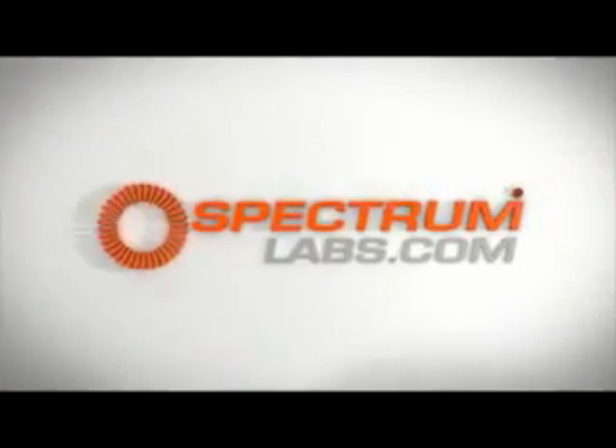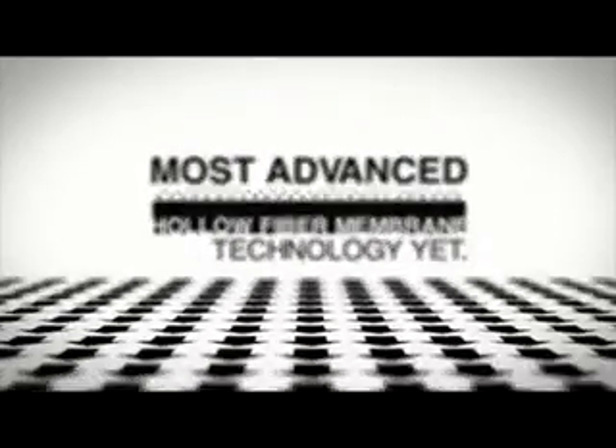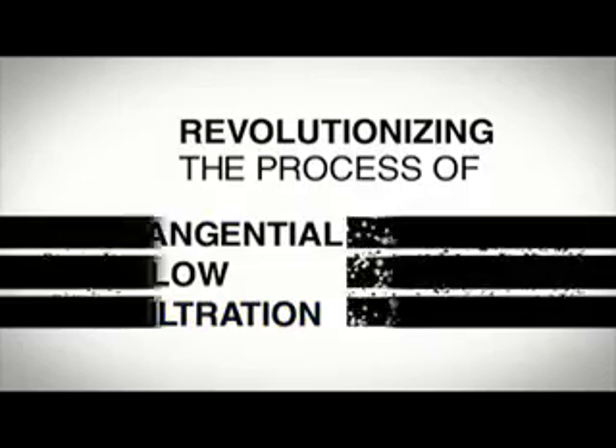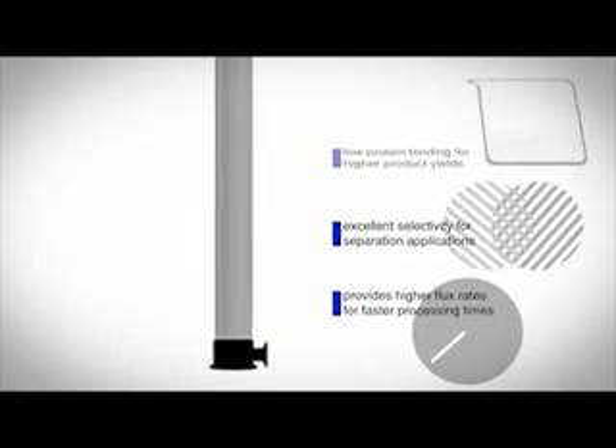Spectrum Laboratories now introduces its most advanced hollow fiber membrane technology yet, revolutionizing the process of tangential flow filtration. Modified polyether sulfone is a unique hydrophilic membrane filtration chemistry that provides higher flux rates for faster processing times, excellent selectivity for separation applications, and low protein binding for higher product yields.